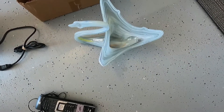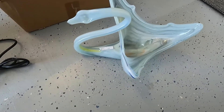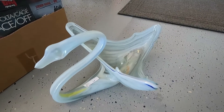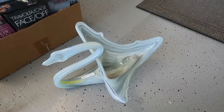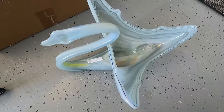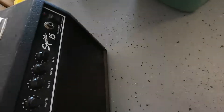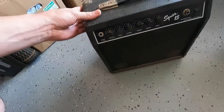Over here we got a Murano swan — a cool little piece. I don't want to pick it up because I'll probably break it. We paid five dollars for it. We don't know exactly what it's worth; we'll have to look it up, but conservatively we'll say twenty to forty dollars.